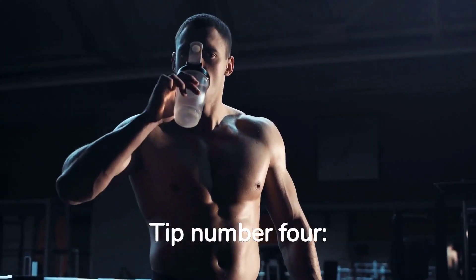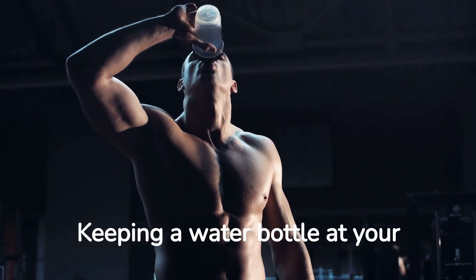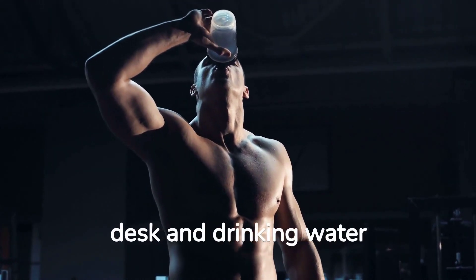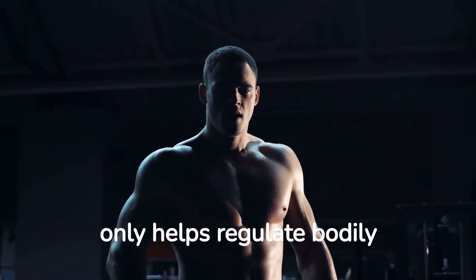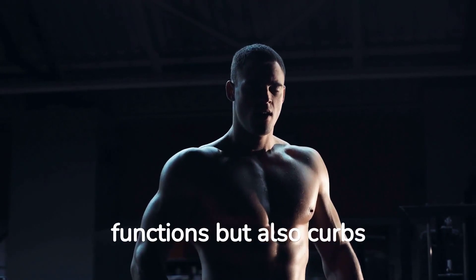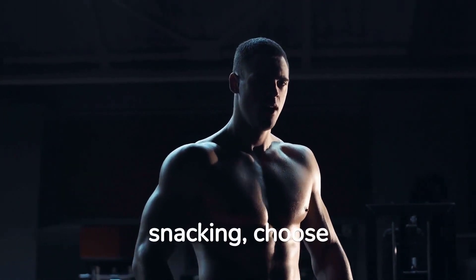Tip number four: stay hydrated and snack smartly. Keeping a water bottle at your desk and drinking water regularly throughout the day is crucial. Staying hydrated not only helps regulate bodily functions but also curbs unnecessary snacking.